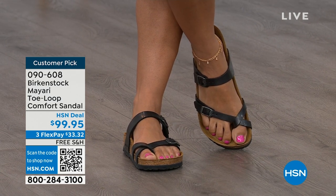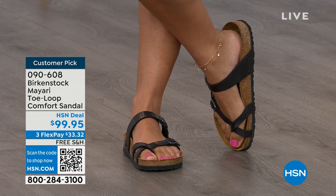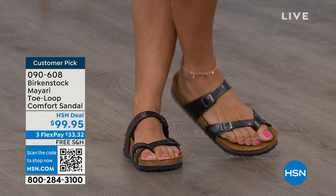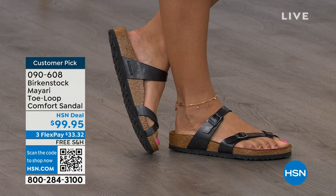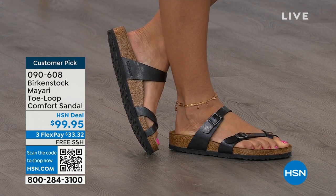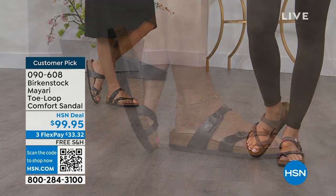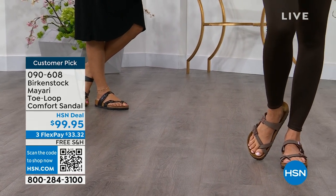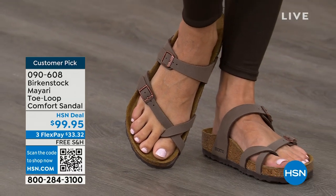It looks elegant on the foot. Dress it up, dress it down — it doesn't matter what you put on with your Birkenstock. You are going to look fantastic whether it's a dress, shorts, or leggings. This is going to be that go-to shoe in your closet. You slip it on, adjust the buckles on top and bottom, get them right where you want them, and that's it. If you wear Birkenstock already, you probably live in them. You probably don't want to wear any other shoes.